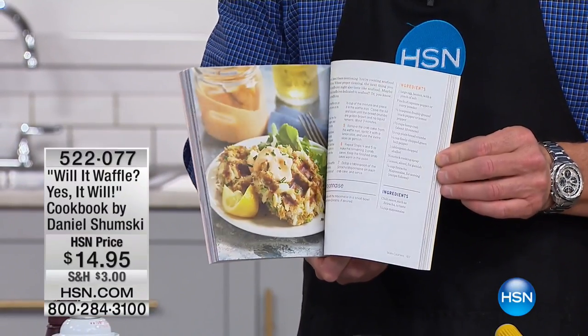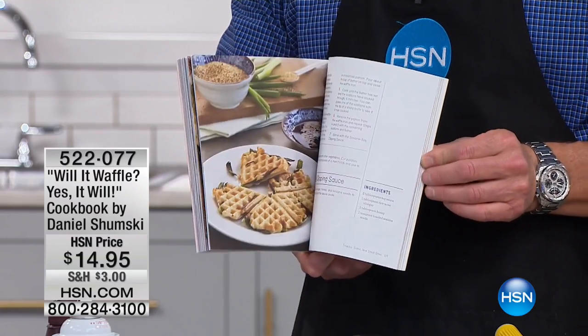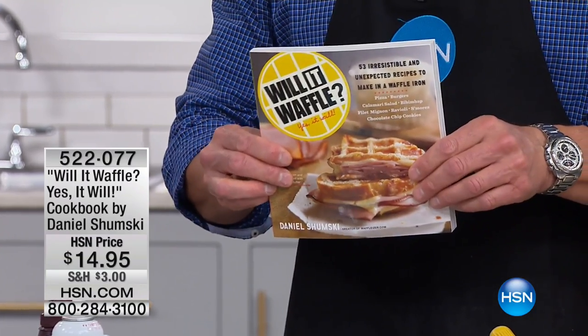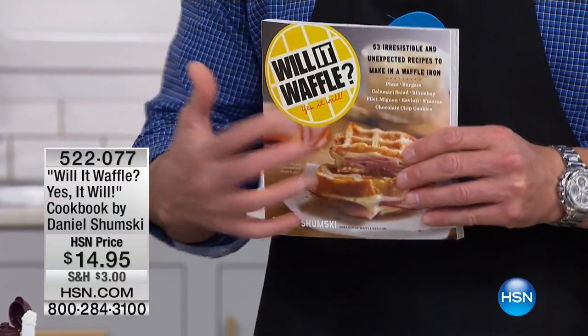I am telling you, I went through this and I'm like, this is really good. For waffles, this thing is ridiculous. You can grab this — it's a wonderful book and it gives you all kinds of great ideas.